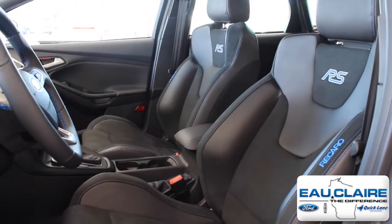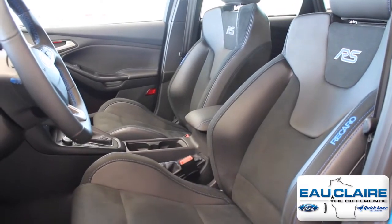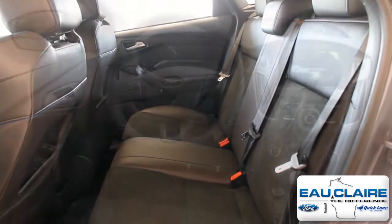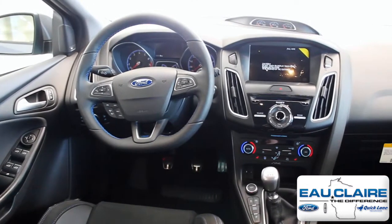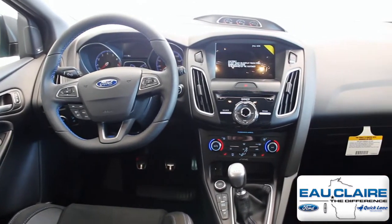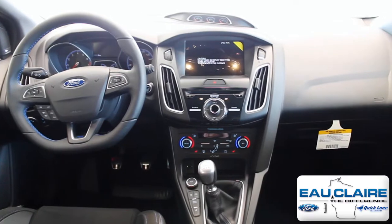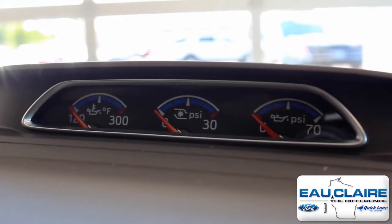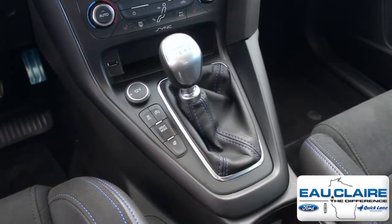This RS comes with heated leather-trimmed Recaro front seats, leather-trimmed rear seats, SYNC 3 with enhanced voice recognition, a touchscreen, push-button start, launch control, boost gauges, and a 6-speed manual transmission.